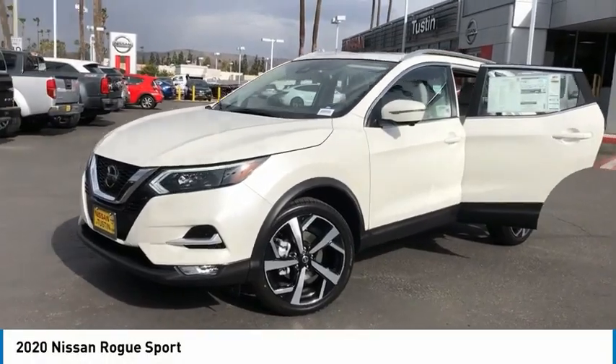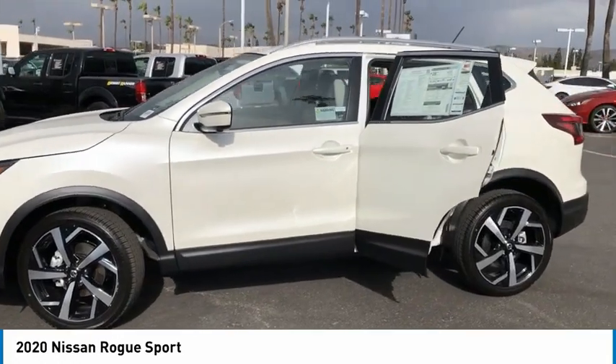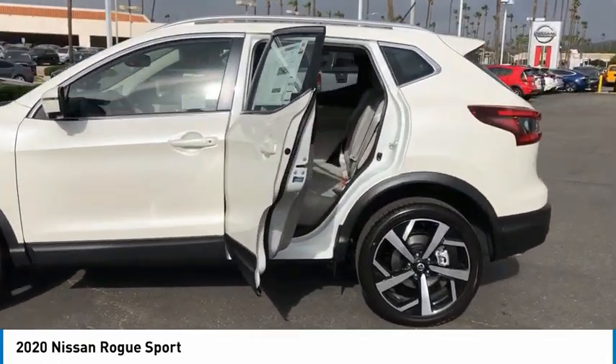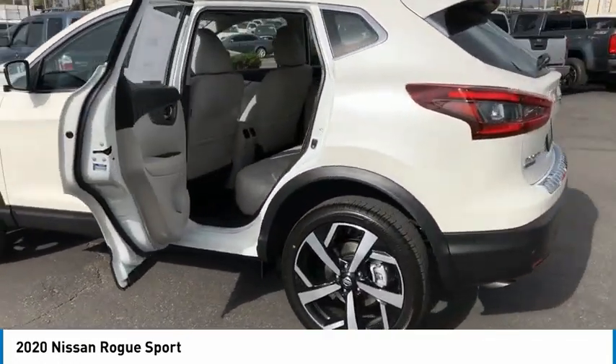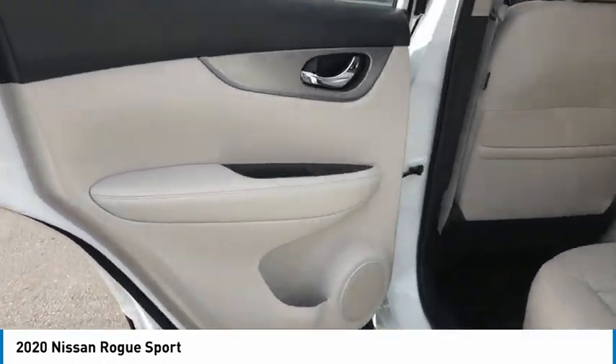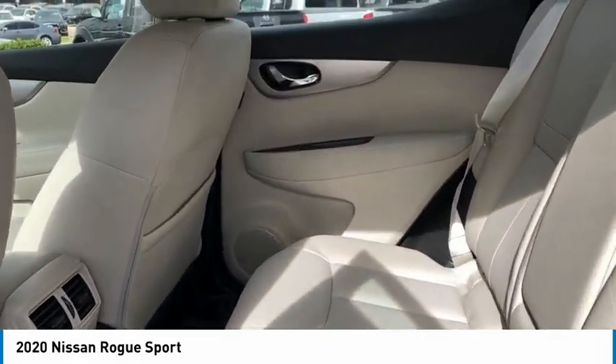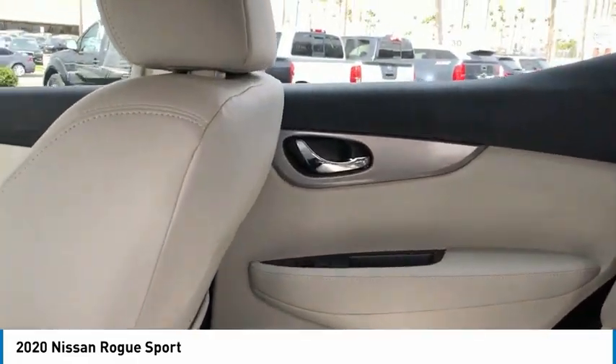We are pleased to show you the 2020 Rogue Sport. The Nissan Rogue Sport is a subcompact SUV that provides all the functionality. A smooth ride, lots of cargo room, and a roomy back seat is a recipe for a pleasant traveling experience. Here are some of this vehicle's great options.